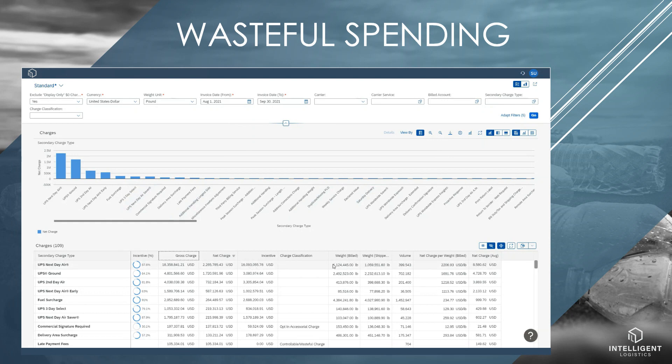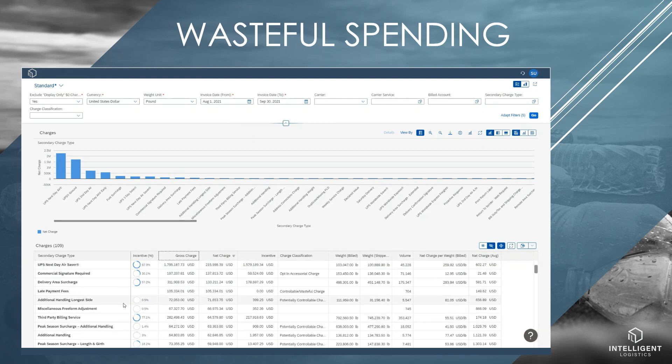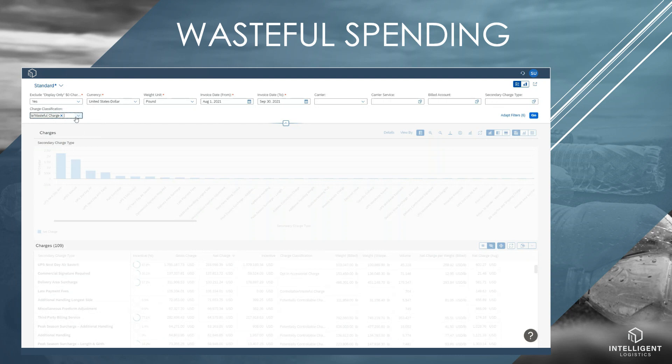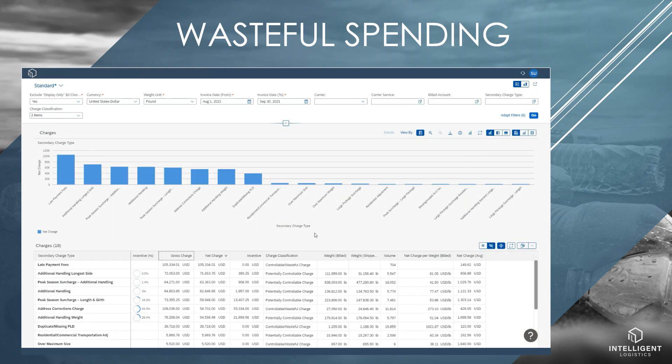See the gross, net, and incentive of each category. Dial in on wasteful spend and put processes in place to eliminate those charges on future invoices. Many customers are able to cover the cost of an Intelligent Logistics subscription by simply reducing wasteful spend.